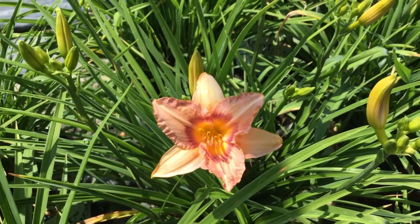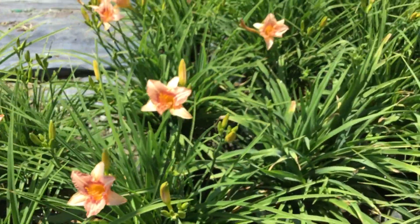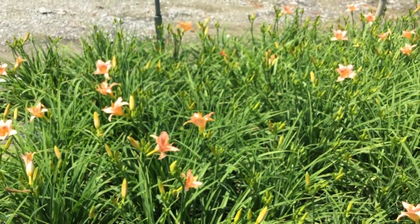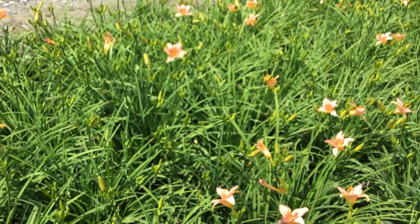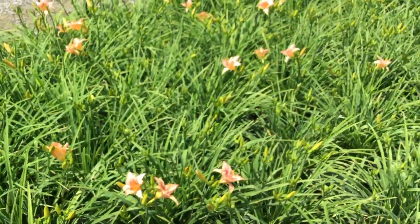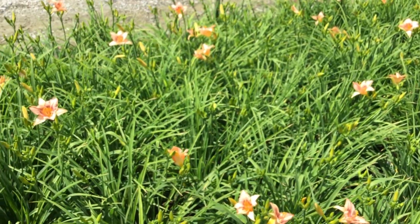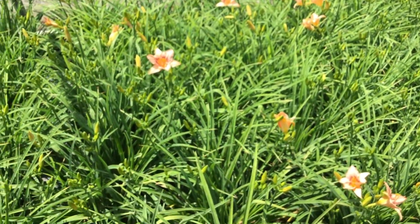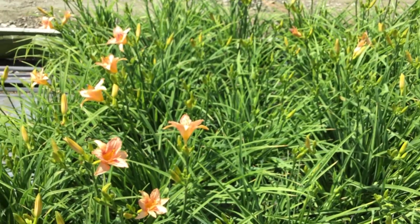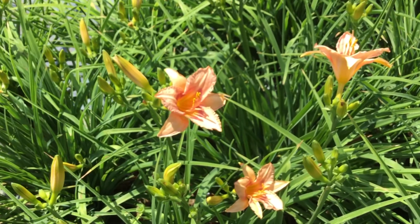Here we are at Daylily — you're looking at the NeverEnding series, this is the Cherry's Jubilee. Take a look at this crop — I see scapes popping up everywhere, buds on top of those everywhere, and a good number of flowers already starting to show that really neat color. It's a really nice looking crop, nice and full, and you're going to be getting a whole lot of color out of these real soon. Being part of that NeverEnding series, these things are going to bloom for you throughout the whole season. Daylily NeverEnding Cherry's Jubilee.